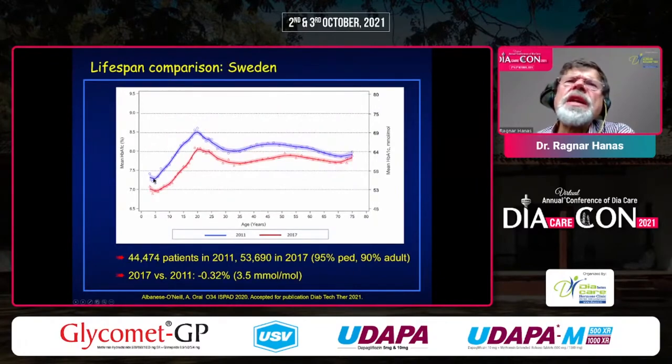In Sweden it's the opposite. Between 2011 and 2017, the decrease has taken place over the entire lifespan. This means that in comparison between countries, adult data are now very much identical, but pediatric data in Sweden are lower.